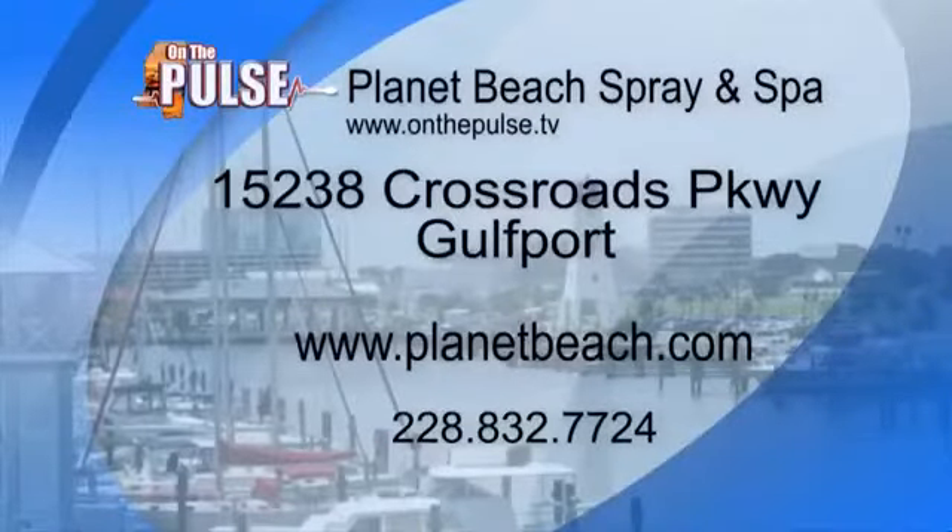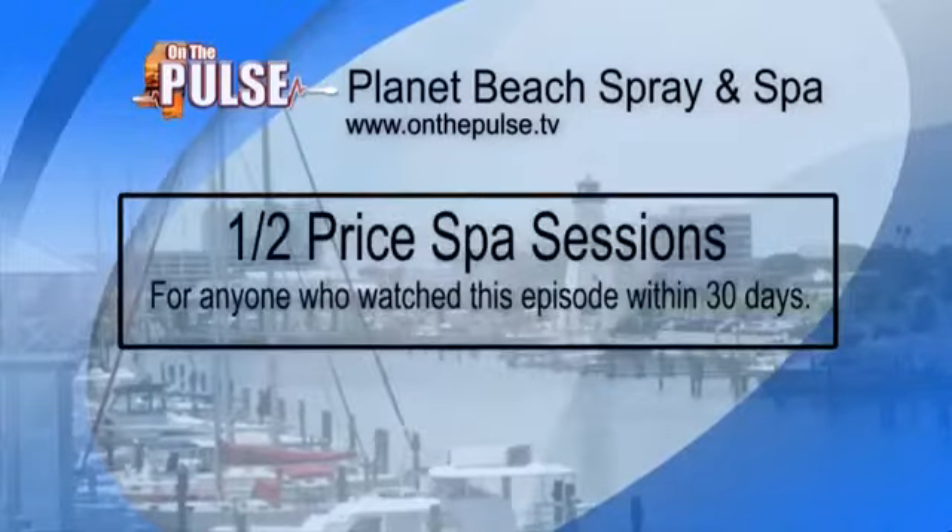So there are two different types of memberships — the day spa membership and the spray tan membership. Would the day spa membership include the UV lights, yoga, and spin class? Yes, it would be unlimited use of all of our services. What a bargain!